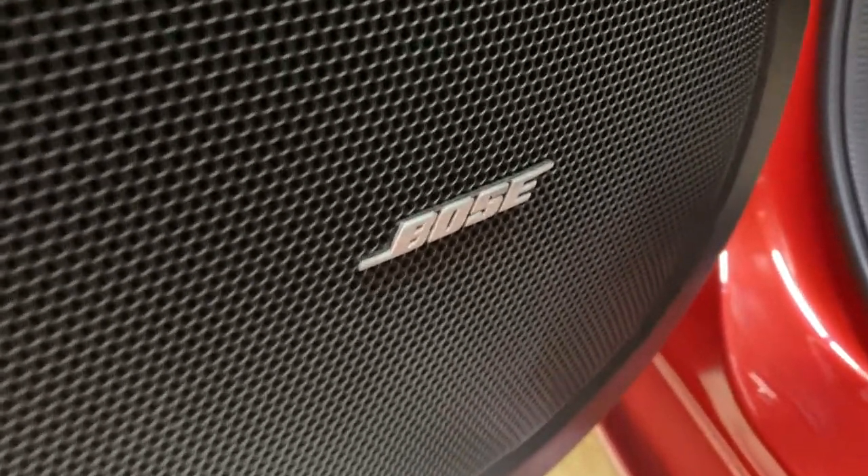With the GSL 50th Anniversary you also get the Bose sound system here, along with the door panel and the storage space. You have your leather upholstery.